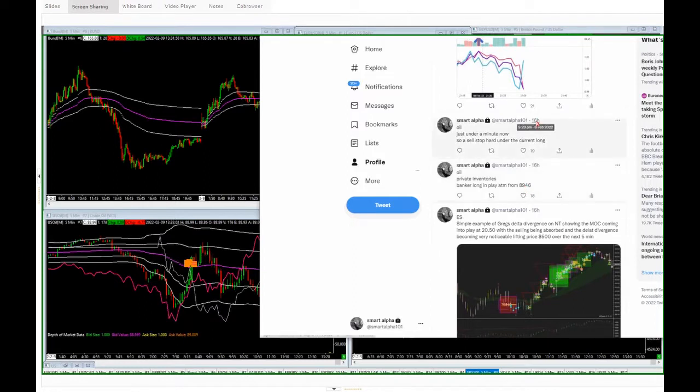My next tweet at 9:29 — one minute before the release — shows a sell stop placed hard under the current long. So I've put my sell stop order below the current long in case the inventory comes out negative, so we get pushed into a quick short trade, close out the longs, and get short for the volatility explosion we always expect. It's never a massive explosion, but it's still an explosion, and still going to make some good money for a retail trade.